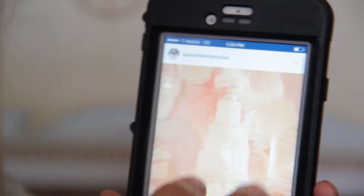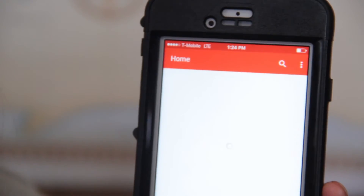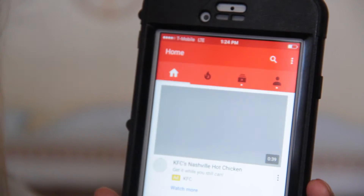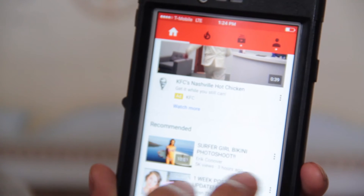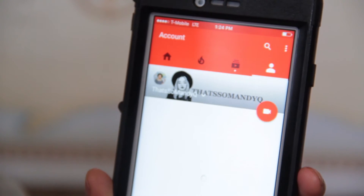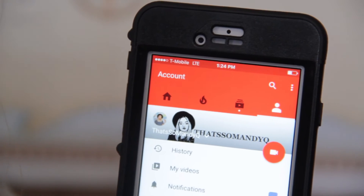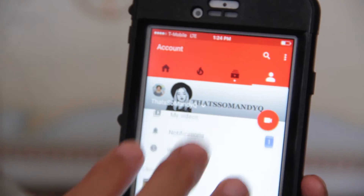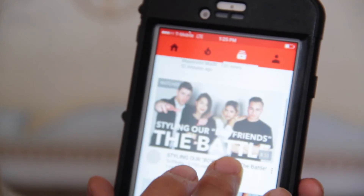The next app is YouTube because if you're a YouTuber you obviously need the YouTube app. I can watch videos on the go with it, and I like having it because I hardly ever watch videos on my laptop, so having the app on my phone is much easier.